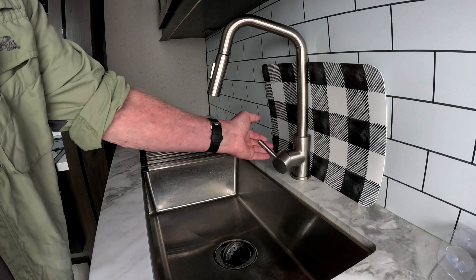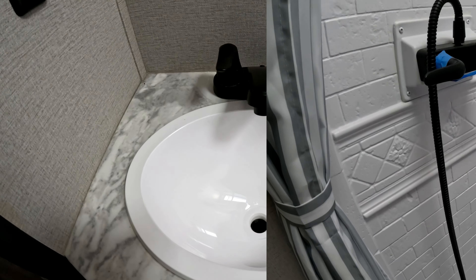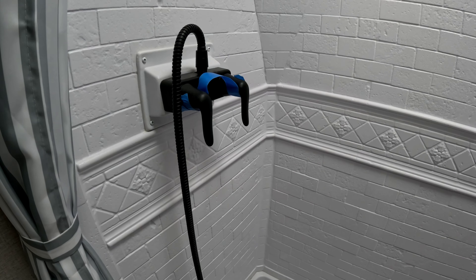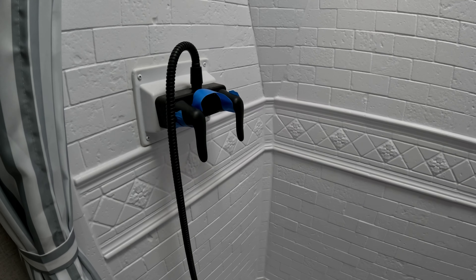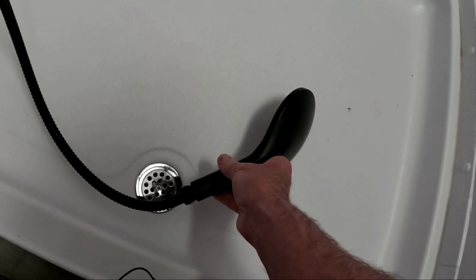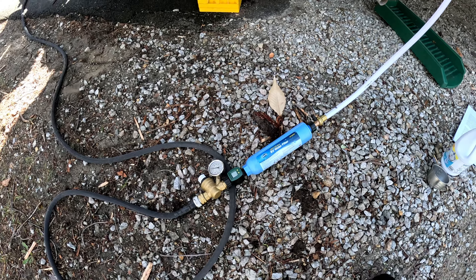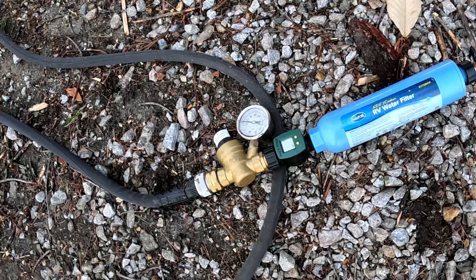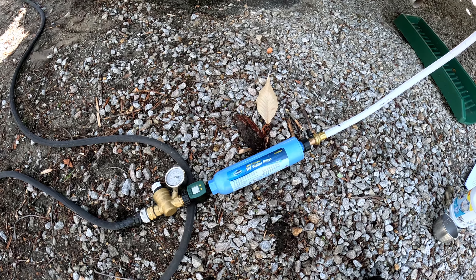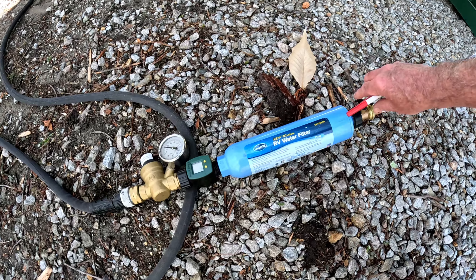Next, open up the sink faucets and leave them in the middle. The blue tape we put on is just so that when people come in they don't accidentally turn on the faucets when the pump is going or when we're connected to city water, so the tanks don't overfill. I also have a pressure gauge to ensure that I don't over-pressurize the water system inside the camper, and I have a water filter as well. Now you turn on the water at the spigot and run water through until it runs clear at all the inside faucets — and never forget the toilet.